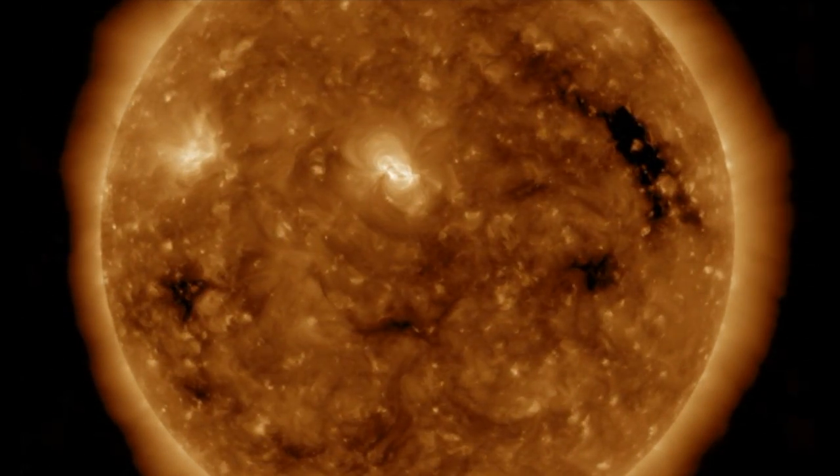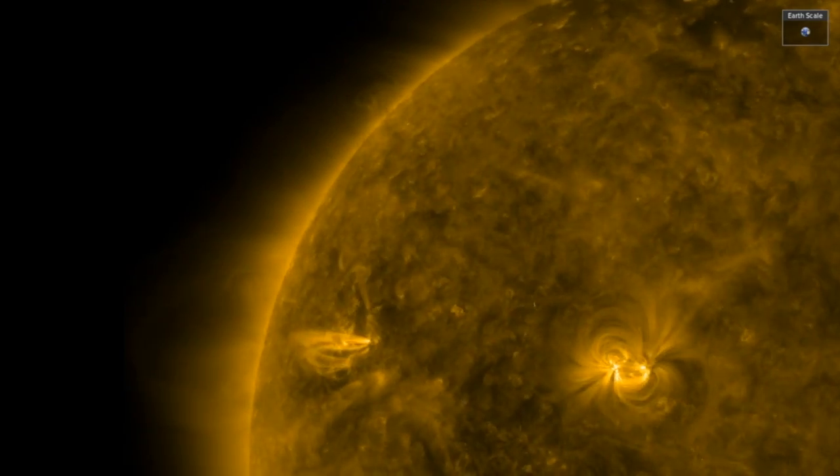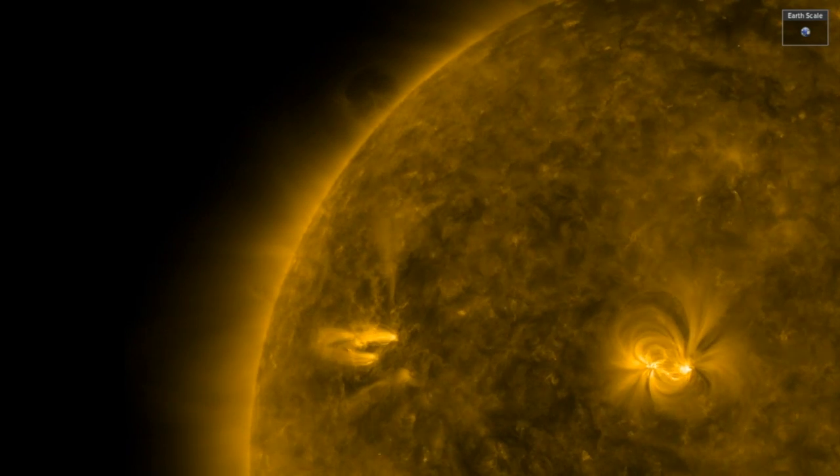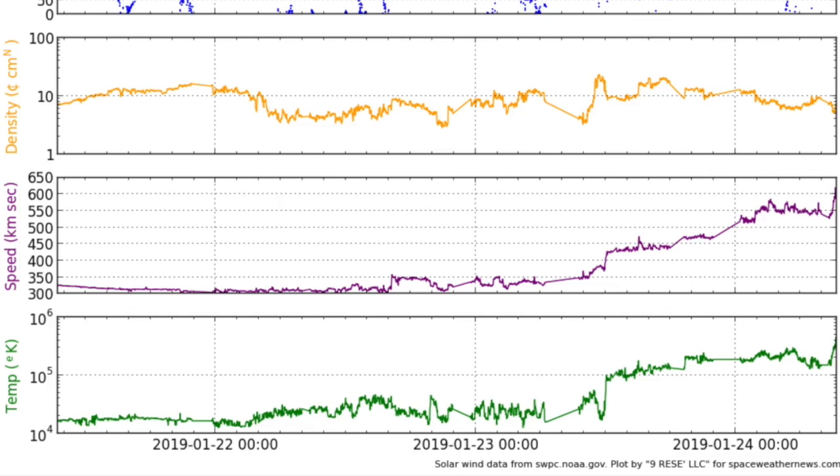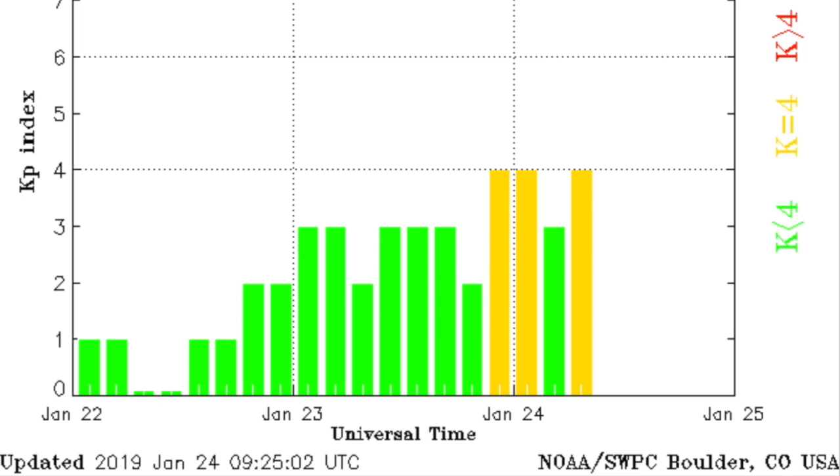A dark coronal hole is departing and another is incoming. We'll continue to monitor the incoming sunspots and plasma filaments for eruptive behavior. There is space weather back at Earth already, as the coronal hole stream that began arriving yesterday took a strong intensification a few hours later in the day and has created some enduring geomagnetic instability as we enter today.